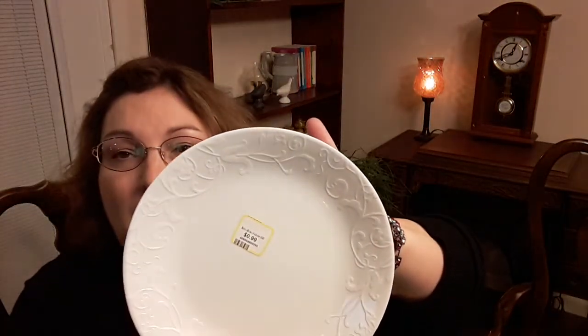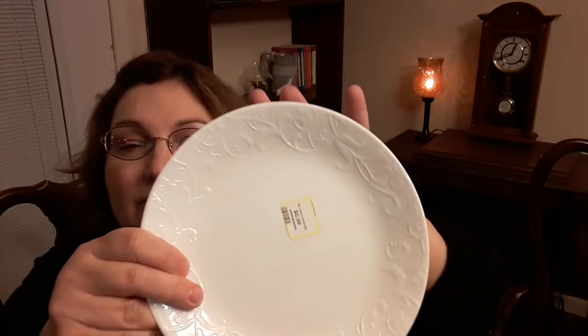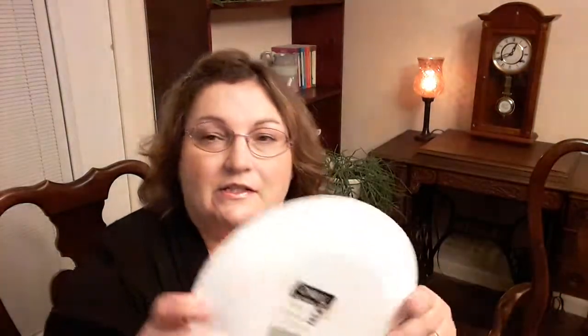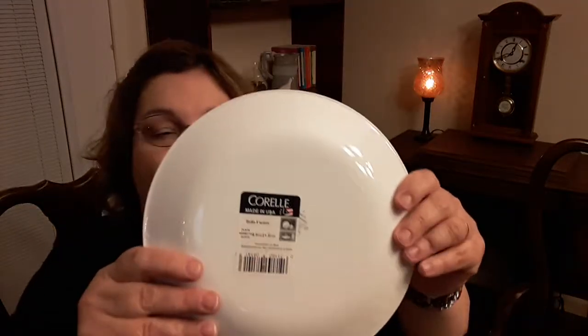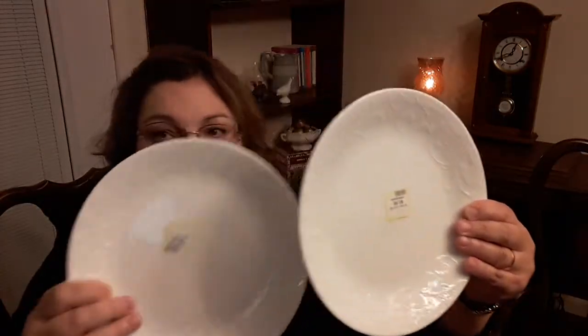Then I found some useful things I can use. These are Corral plates — there were two of them. I love this design; it's around the edge, like vines and flowers. It's a luncheon plate or a salad plate, just the perfect size if I want some chips and a sandwich for lunch. I gave $0.99 a piece. They're brand new, and I've really never seen this pattern before. It says it's Bella Fenza. I got two and they're in perfect shape.